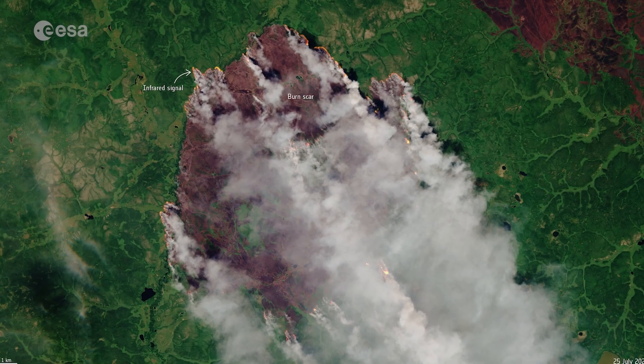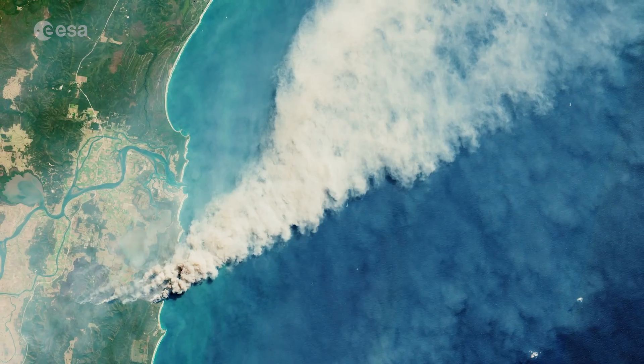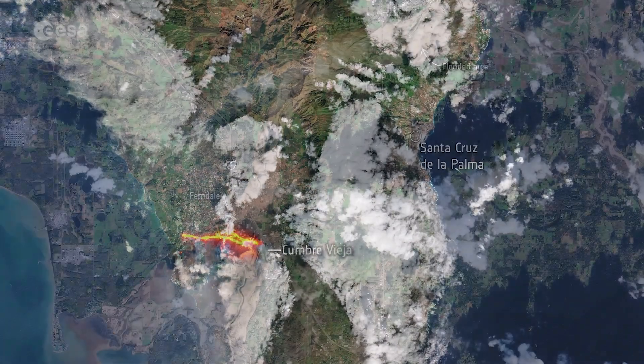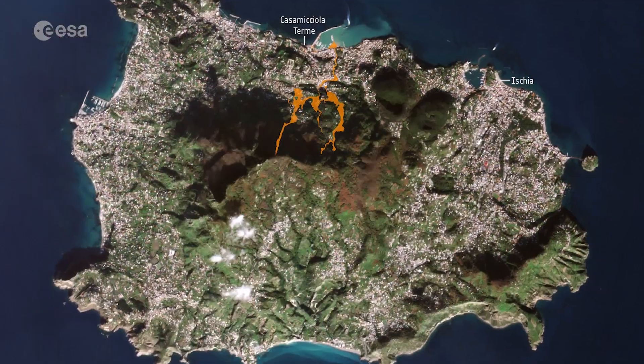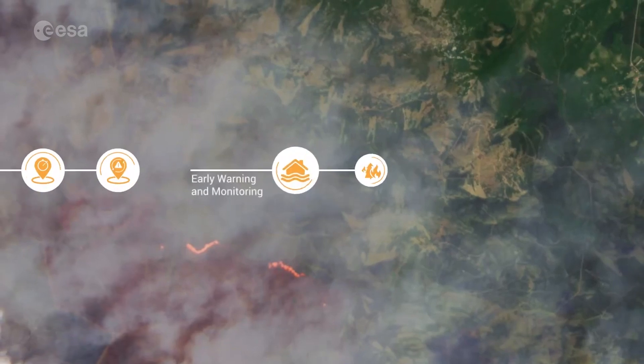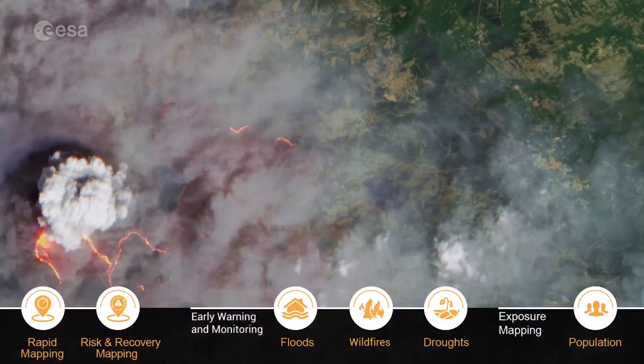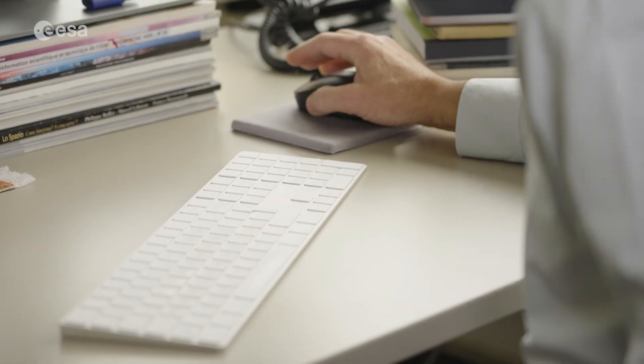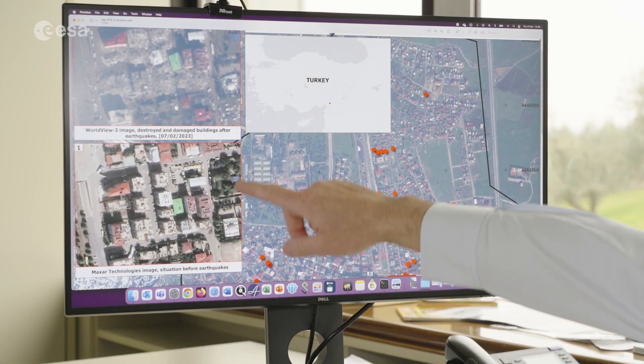Sentinel-2 has also proved useful in monitoring natural disasters like wildfires, earthquakes, volcanic eruptions, floods and landslides. These data feed into the Copernicus Emergency Management Services and the International Disasters Charter, providing essential imagery to support local teams.